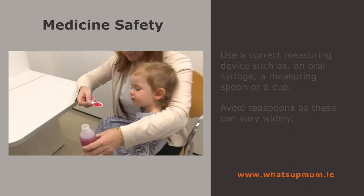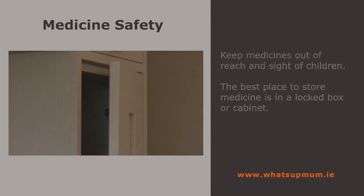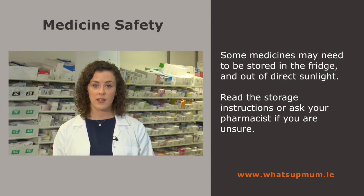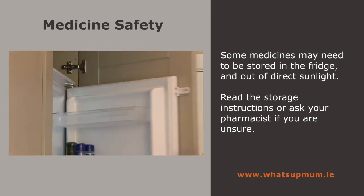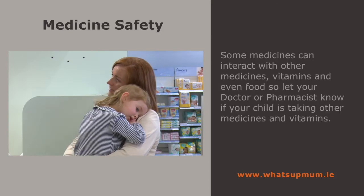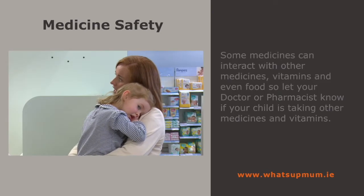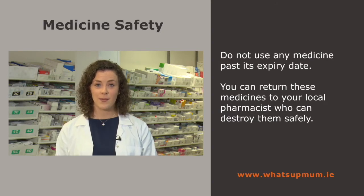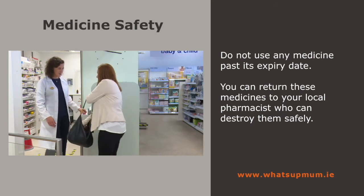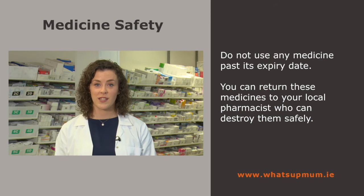When medicine is not taken properly, it can cause more harm than good. Always keep medicines out of reach and sight of children. Some medicines may need to be stored in the fridge and out of direct sunlight — make sure your child won't be able to get to the medicines themselves. If you need to take medicines yourself, don't do so in front of children as they often copy what they see adults doing. Medicines can interact with other medicines, vitamins and even food, so let your doctor or pharmacist know if your child is taking any other medicines. Do not use any medicine past its expiry date. Return unused or out-of-date medicines to your pharmacist who can destroy them safely.